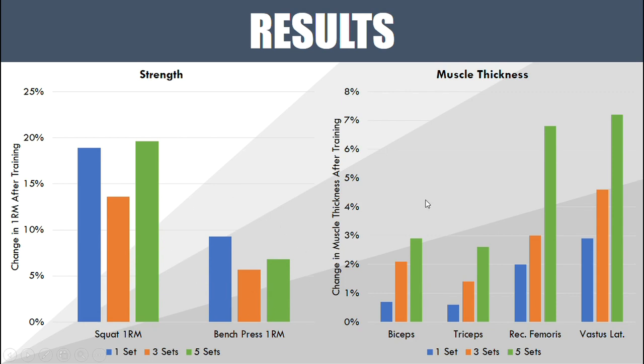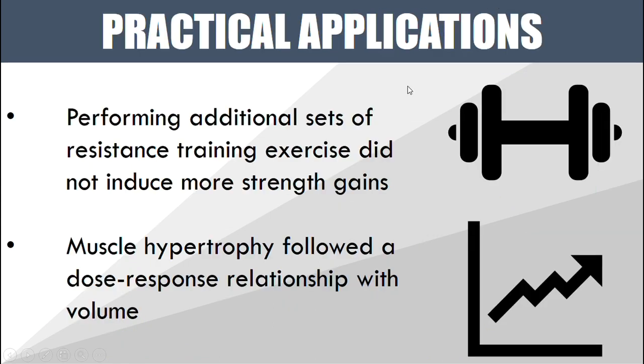In terms of muscle hypertrophy, for every single measure they took — the biceps, the triceps, the rectus femoris, and the vastus lateralis — there is quite clearly a dose-response relationship between the amount of volume performed and how much muscle they grew. These bars represent the change in muscle thickness after training. The one set group grew a little, the three set group grew more, and the five set group grew the most. That same relationship was seen for every single muscle measured.